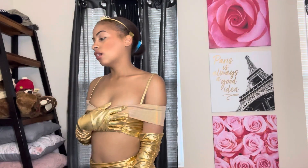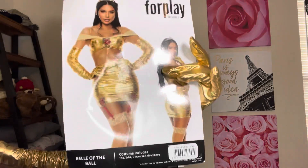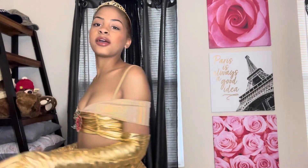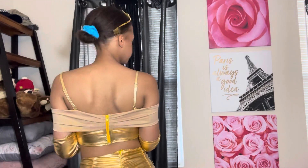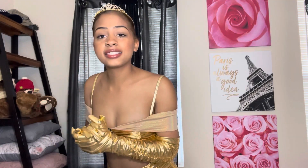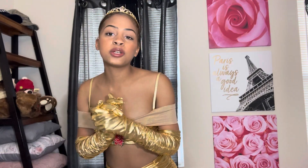What do y'all think? With a cute hairstyle this would look amazing — here's how the model looks with it on. I really like this one.